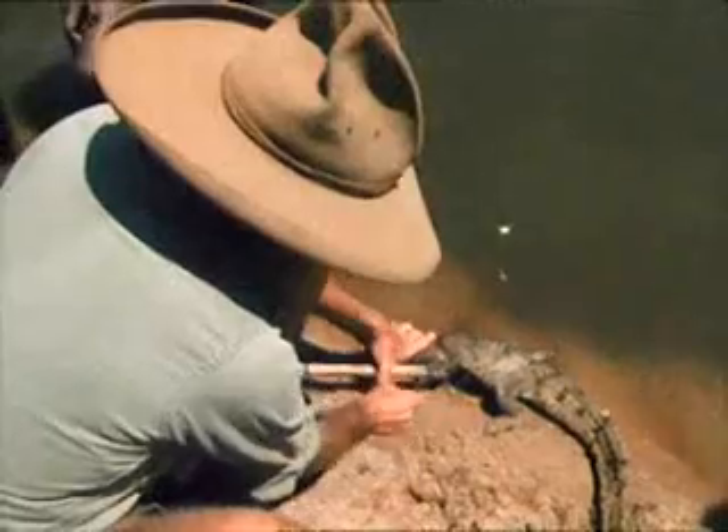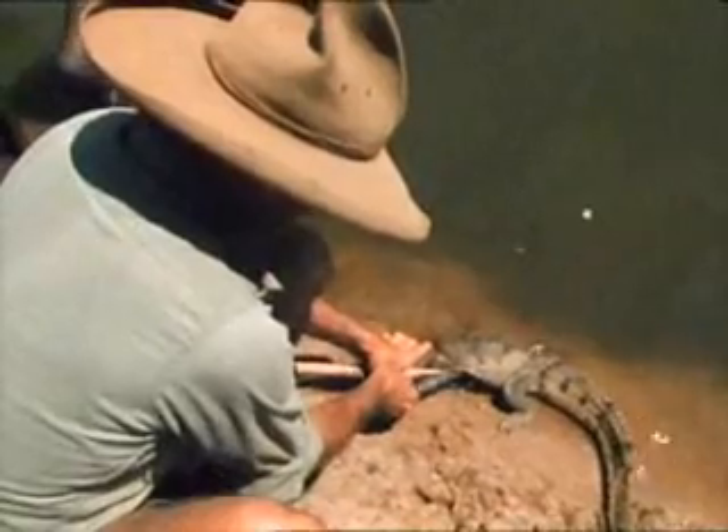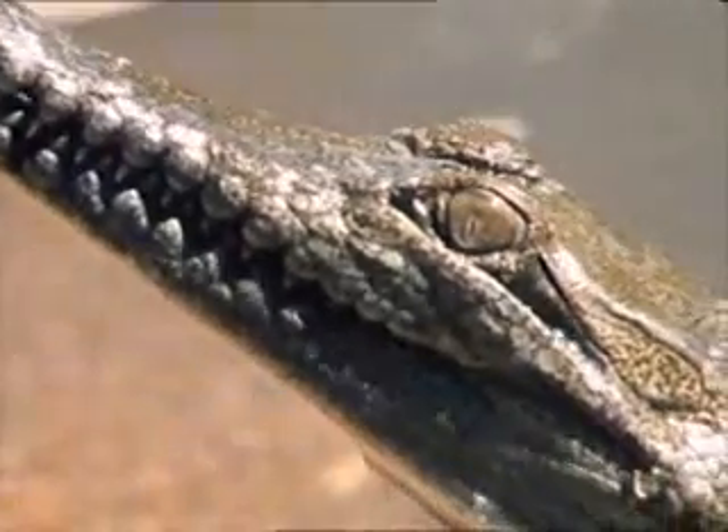Back at the billabong, the boys have been getting some bush tucker of their own — a freshwater crocodile. You don't want it to just be dead. This is only a small one; they can grow up to about two and a half metres.